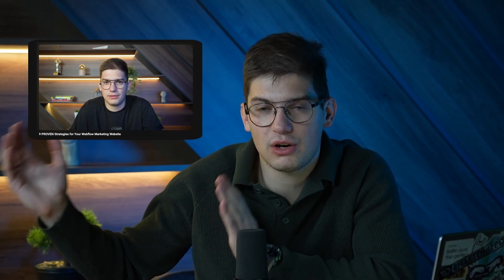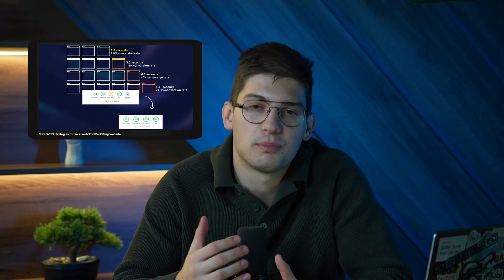Hope you're as excited about these features as we are. Bear in mind these are just the new features Webflow released — to use them properly you'll need proper strategies. That's exactly why we recorded a free webinar showcasing nine proven strategies we use for our clients to help them grow better with Webflow.